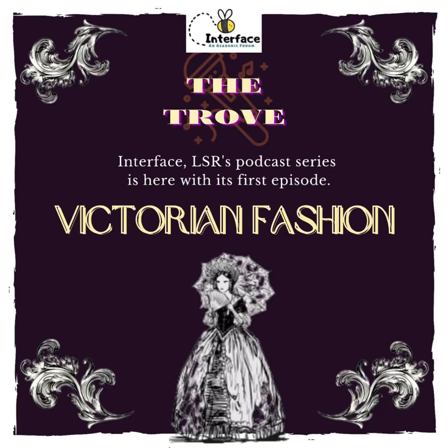The Victorian age spanned over about 64 years, which makes it difficult to categorize Victorian fashion in terms of styles, silhouettes, patterns, etc., and typically forms a very vague or even generalized narrative about what it actually entails.